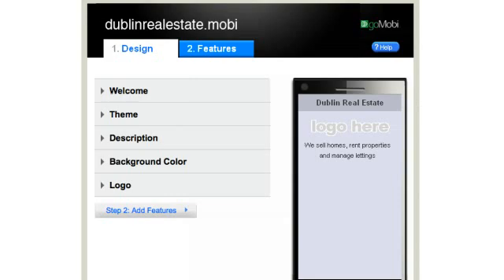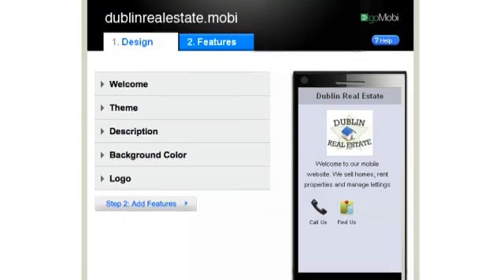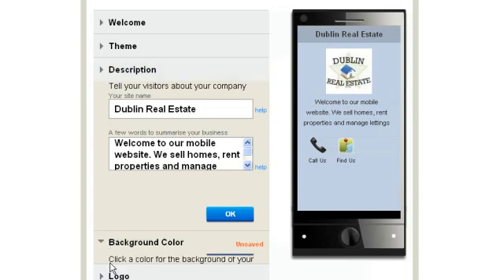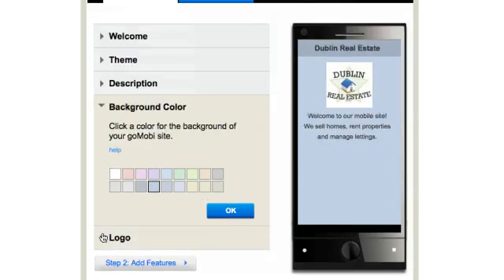With the easy to use GoMobi Setup Assistant, your site will contain all the information to engage customers on the go. In many cases the GoMobi Setup Assistant will have already populated your logo, phone number and address before you even start. The description panel is where you enter your company name and also a simple introduction to your business. You can also select the background colour for your GoMobi site. If you don't already see your logo on the screen, in the logo tab simply upload it from a file on your computer.